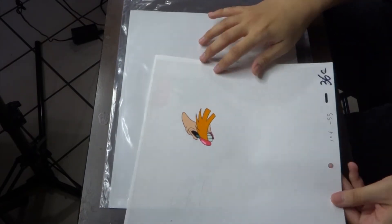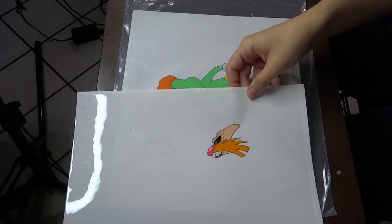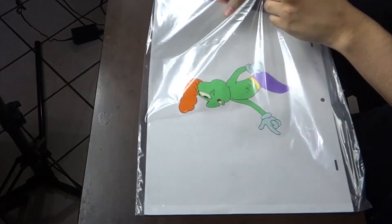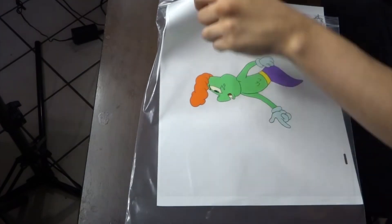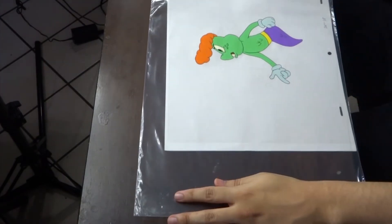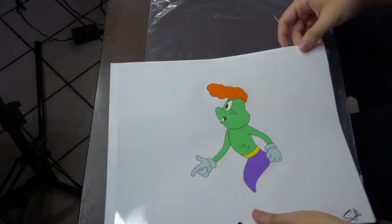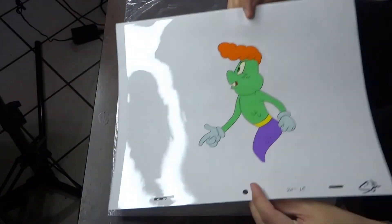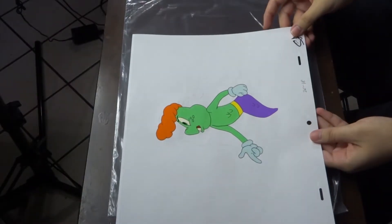We got half of Eggman's face right here. Again, this character — I don't know who this is. It looks like someone from Space Jam. I don't know who this character is. Someone knows, let me know in the comments, because I don't know who this character is. It looks like someone that could be in Looney Tunes.